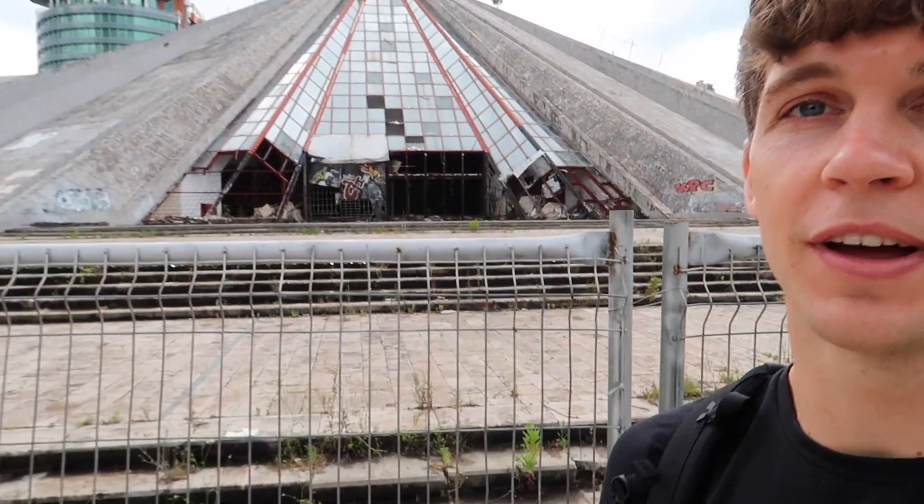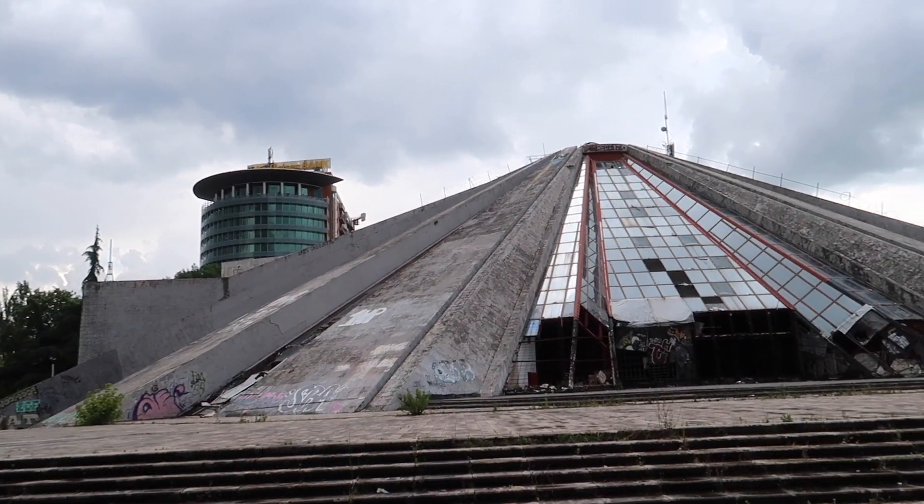Behind me is the Pyramid, which has a very interesting history. It was originally built in 1988 with the intention of being a museum for Enver Hoxha, who was the leader of the communist regime between 1944 until his death in 1985. However, in 1990 there were a lot of student protests here which eventually led to the fall of communism. Afterwards the Pyramid began to take a different meaning, used for different events until about 2011, and since then it's been closed off. It hasn't really been used for about 10 years now, but I think they have plans to turn it into something soon.